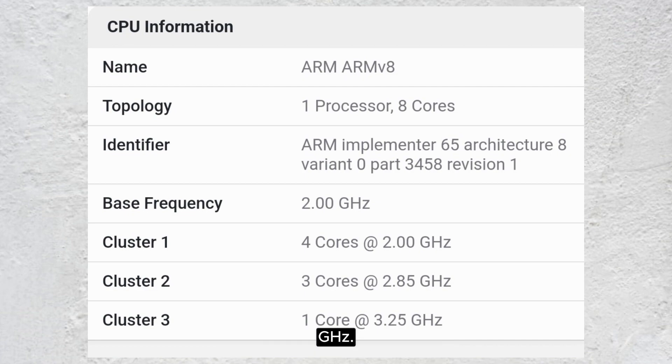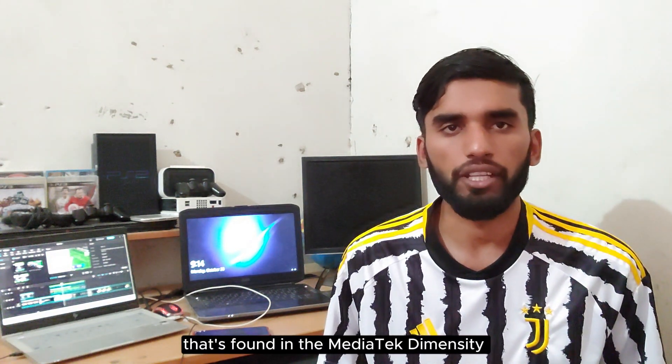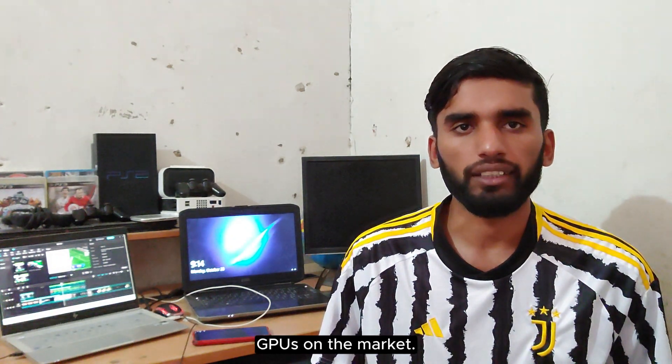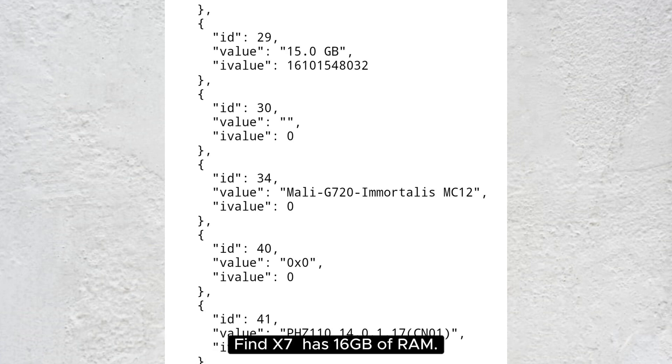On the GPU side, the Oppo Find X7 has a Mali-G720 Immortalis MC12 GPU. This is the same GPU found on the MediaTek Dimensity 8100 and Dimensity 9000 chipsets, and it's one of the most powerful mobile GPUs on the market. The Geekbench listing also shows that the Oppo Find X7 has 16 GB of RAM.